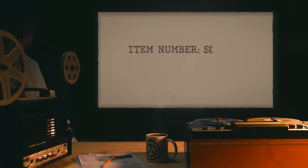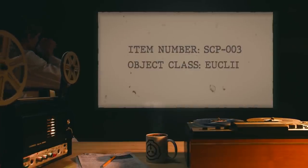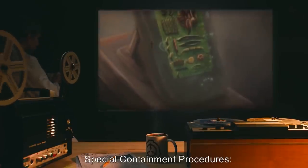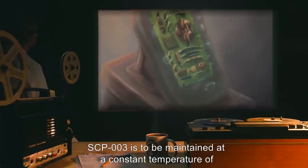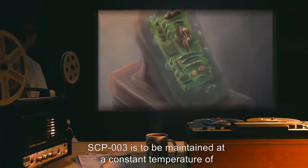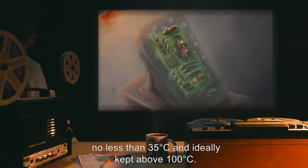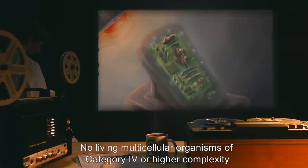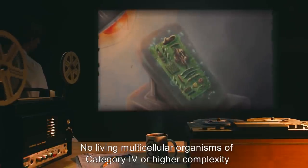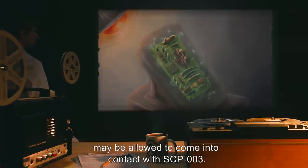SCP-003. Item Number: SCP-003. Object Class: Euclid. Special Containment Procedures: SCP-003 is to be maintained at a constant temperature of no less than 35 degrees Celsius, and ideally kept above 100 degrees Celsius. No living multicellular organisms of Category 4 or higher complexity may be allowed to come into contact with SCP-003.